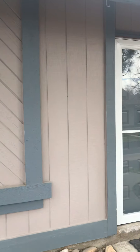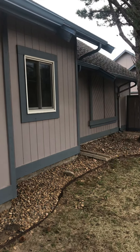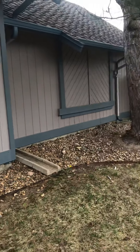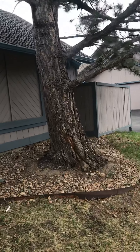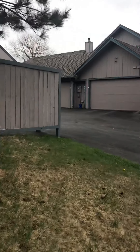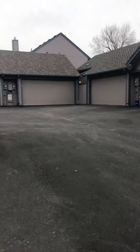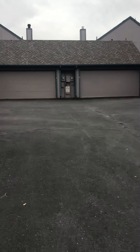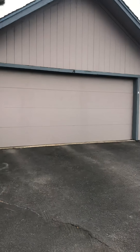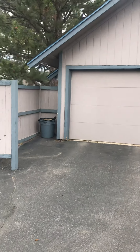This is the front door of the home. That's your kitchen window right there. This is where you would drive in to get to your garage, which would be this first one right here. And that's obviously where the trash can be kept.